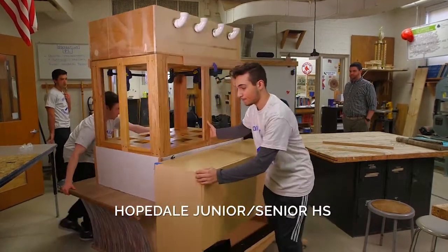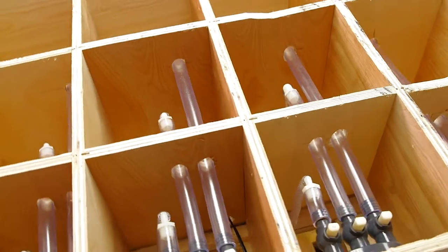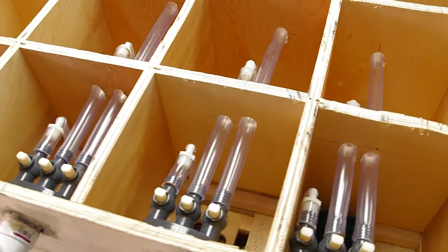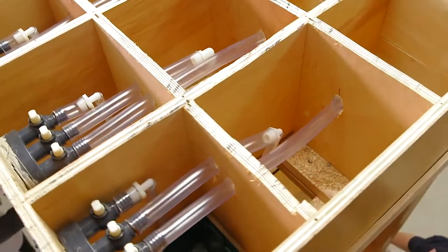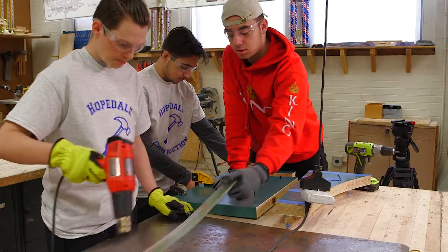We decided to build a greenhouse — pretty high tech with the plumbing, lights, and everything in there. There's a whole draining system with tubes in the top and three separate pathways that the water goes through, and then there are plants coming out of the top and the bottom. I love to see the kids grow. I love seeing this thing come together — I come in and I smile every morning.